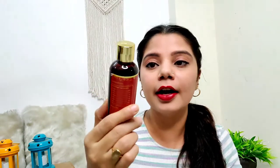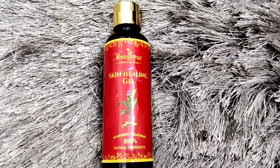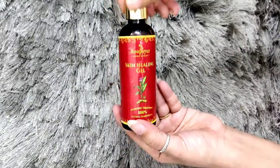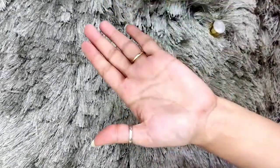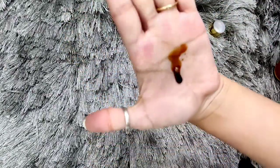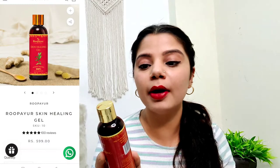Moving on to the next step, which is the skin healing gel. It comes in a similar dropper-style bottle packaging. There is no pump but you can dispense it easily. It is for pimples, acne, pigmentation, dark spots, scars, and dullness — suitable for all skin types. The ingredients include honey, neem, tulsi, chandan, amla, kachur, haldi, and aloe vera. All natural ingredients are used.